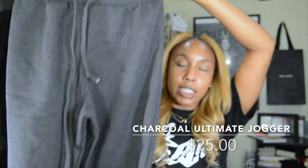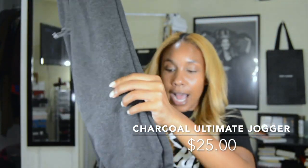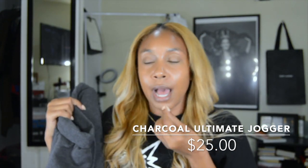I also got the charcoal ultimate joggers — just some gray high-waisted joggers that aren't too baggy, something I can wear with the tank I got. My current sweatpants are a little loose and tomboyish, so I wanted something a bit more fitted. And then the last thing I got was the black ultimate sweat joggers — just a pair of black high-waisted joggers. I'm pretty sure both are US size 8.